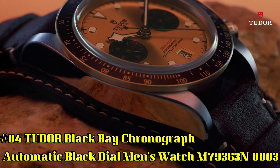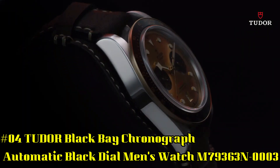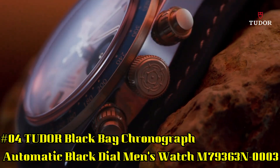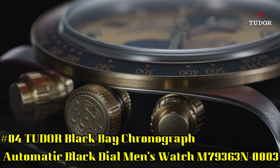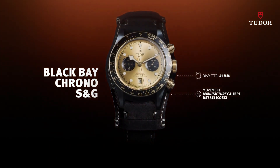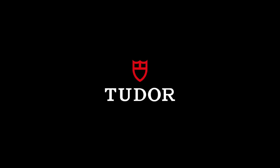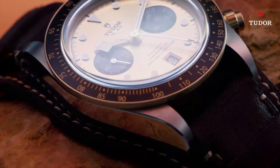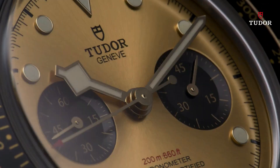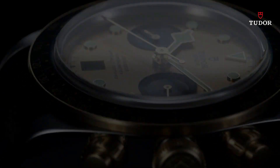Number 4. Tudor Black Bay Chronograph Automatic Black Dials Men's Watch M79363N0003. Stainless steel case with a black fabric strap. Fixed yellow gold bezel with a black aluminum ring showing tachymeter markings. Black dial with luminous gold tone hands and dot hour markers, minute markers around the outer rim. Dial type analog. Date display at 6 o'clock position. Scratch resistant sapphire crystal. Screw down crown. Solid case back. Case size 41mm. Band width 20mm. Fold over clasp. Water resistant at 200 meters / 660 feet.